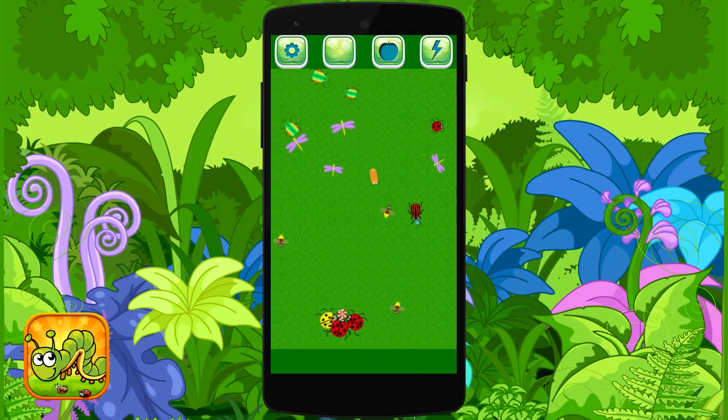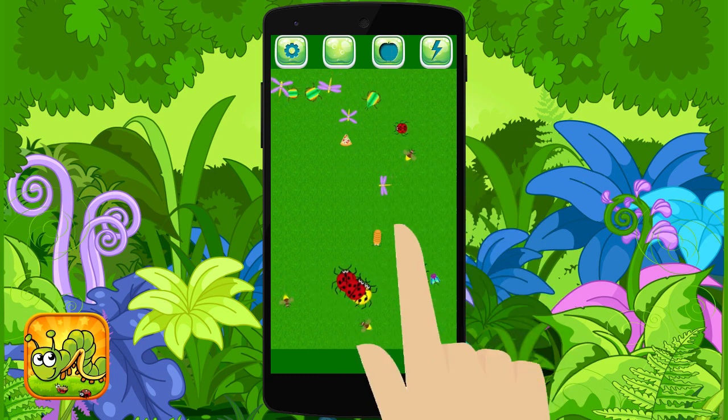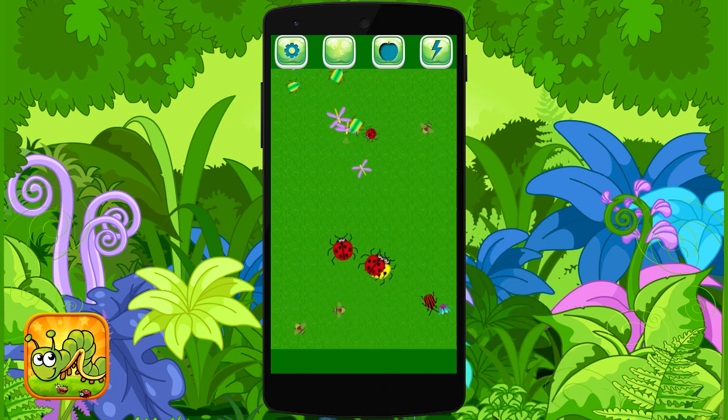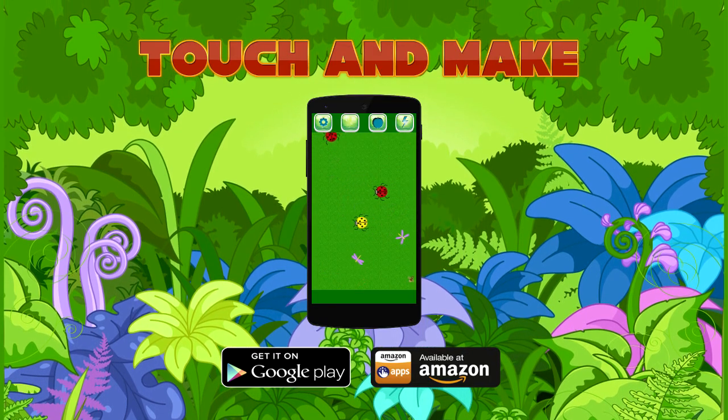You can even feed them to watch them grow so big. The professional development and brilliant design provides hours of absorbing play time. Download Touch and Make Animal Game absolutely free for your Android device today!